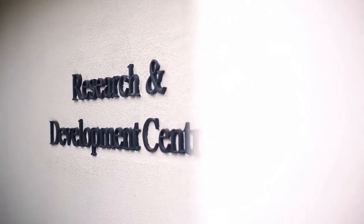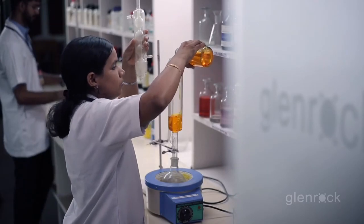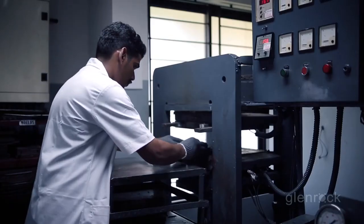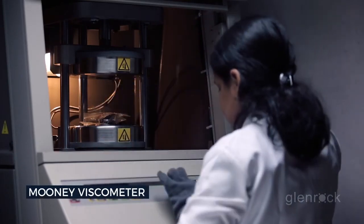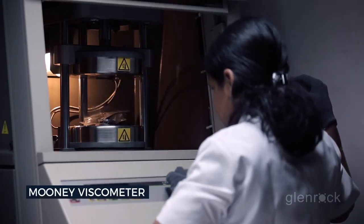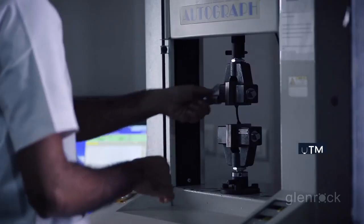The R&D unit is the place where a product takes shape initially. Our highly skilled R&D team formulates the recipes to meet customer specifications. Prototypes developed in the lab are tested for various quality parameters needed for the application, using state-of-the-art development and testing equipment.